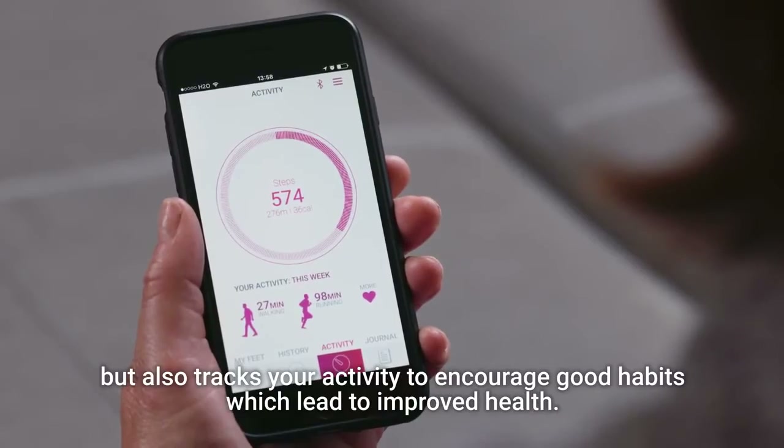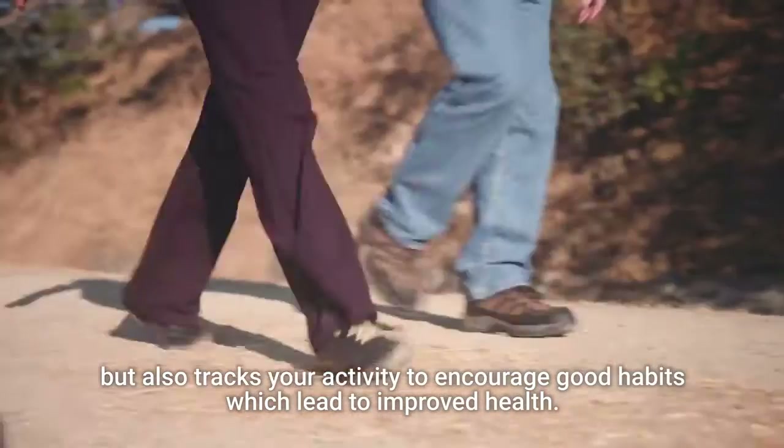The Siren Smart Sock not only serves as a continuous foot monitor, but also tracks your activity to encourage good habits which lead to improved health.